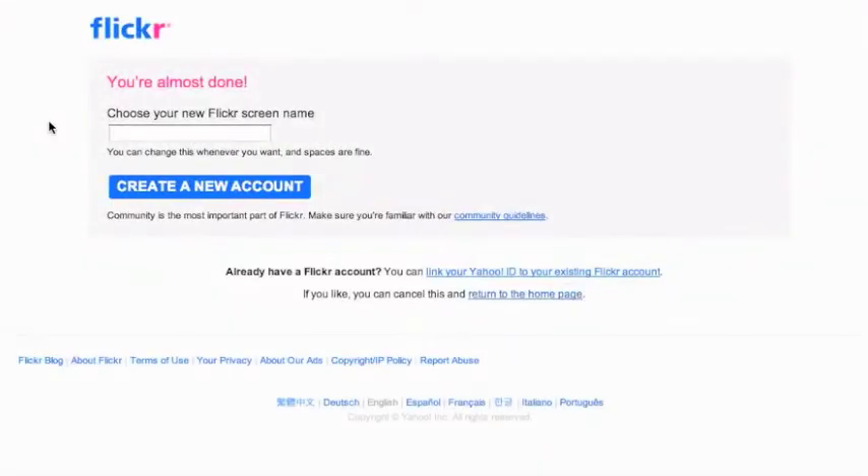In the next step, you choose your Flickr screen name. As it says here, you can change this whenever you want and spaces are fine. Once done, click create a new account.